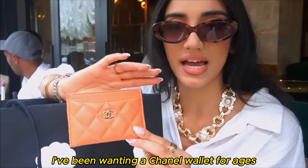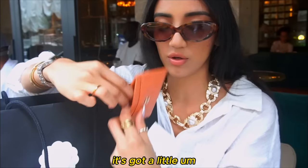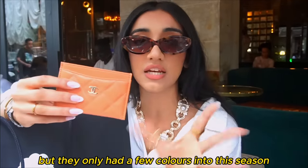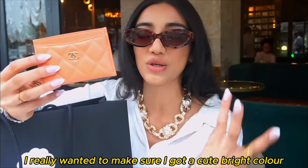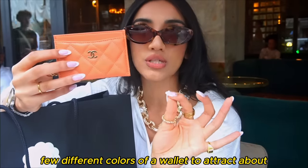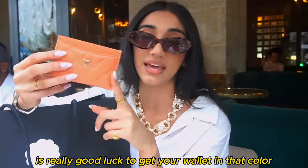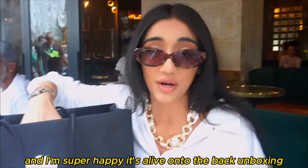I've been wanting a Chanel wallet for ages and I'm a card holder kind of girl. I love this one — it has a little fold inside that I can keep any cash in. It's lambskin. I wanted orange but they only had a few colors in for this season, so this is more of a pastel orange which I love. I really wanted a bright color. And if you know, you know — you're supposed to get a few different colors of a wallet to attract good luck: black, orange, and green. So I went with orange and I'm super happy.